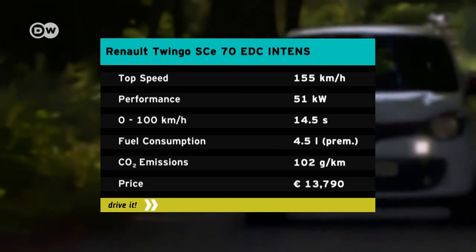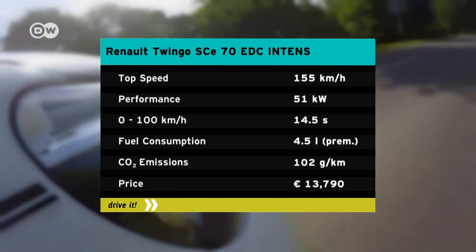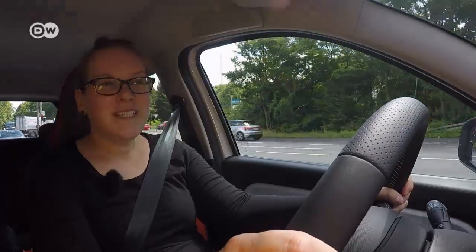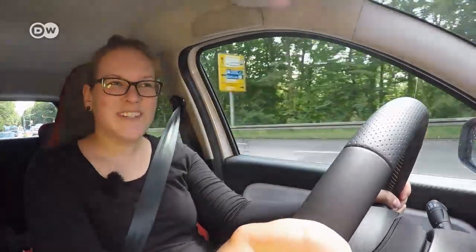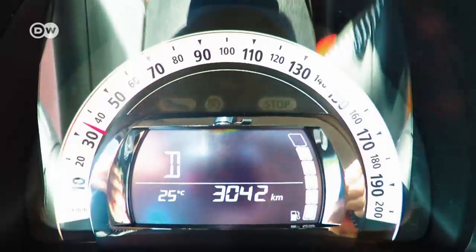It trudges from 0 to 100 kilometers an hour in 14.5 seconds, reaching a top speed of 155. Even with the smallest engine, accelerating is good fun. Ina says the dual-clutch transmission lets it accelerate smoothly and fast.